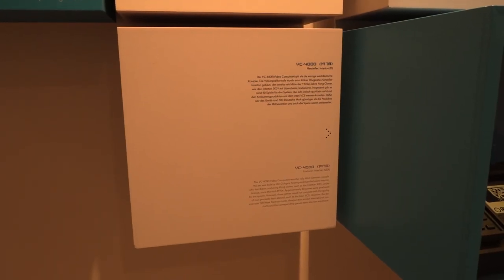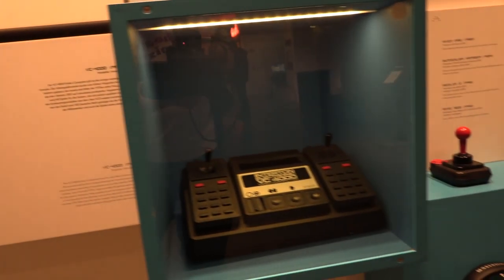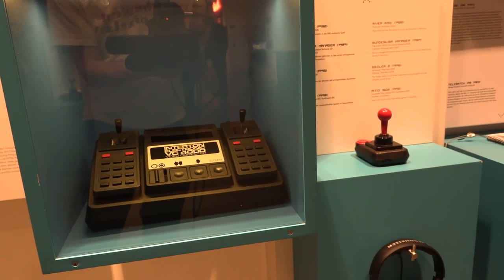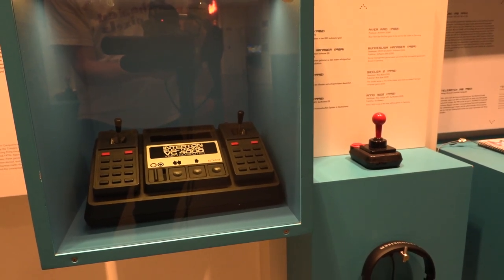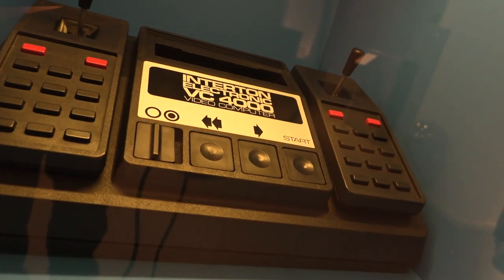Dotted around the place are a few random artifacts, like the VC-4000 - a late 1970s game console created by a hearing aid manufacturer in West Germany. When I got back to Blighty, I emulated this. It was like a budget Atari 2600, if you can really imagine such a thing.